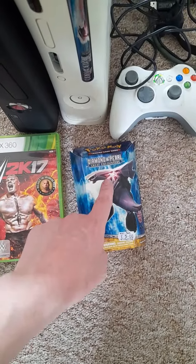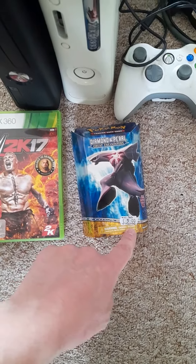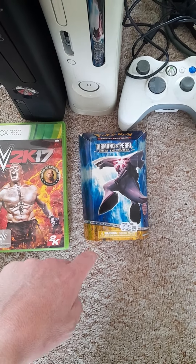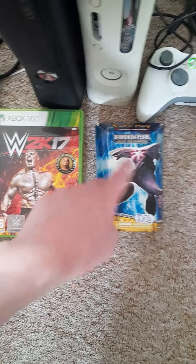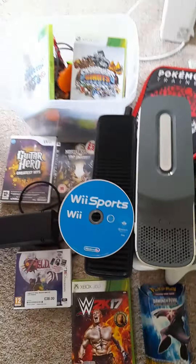Over there we have Pokémon Diamond and Pearl trading card games. It's not got the cards in it, but it was only £5 from Ray's Retro, not far from where I live, so that's well worth getting. It's got the map and everything, and a load of other bits in there.